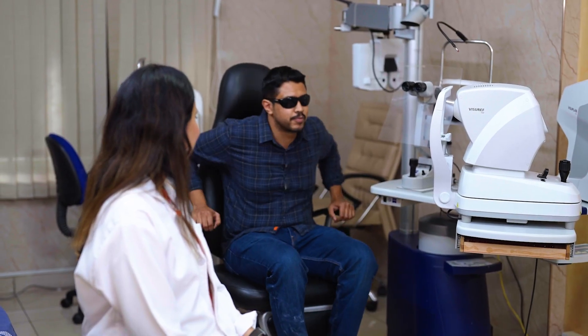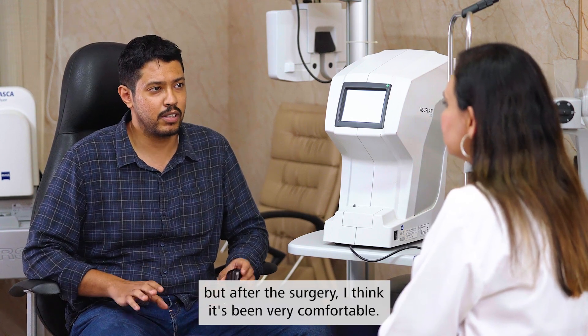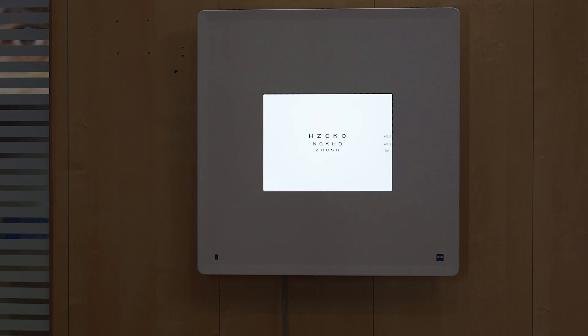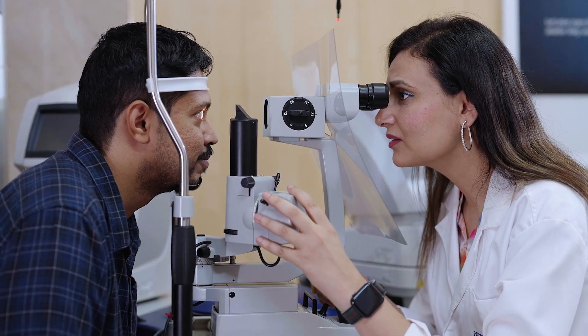Doctor: It's your first day after the Zeiss SMILE Pro procedure. How are you feeling today? Patient: I'm feeling great. I had a lot of apprehensions yesterday, but after the surgery it's been very comfortable. From the patient's perspective, it is significant that the surgery gets over faster. From the surgeon's perspective, it is also beneficial — especially when there are more surgeries lined up. Sometimes I have 8 cases in a day, and this saves me around 25 minutes, which is remarkable. In those 25 minutes saved, I could spend more time with patients, do a few more consultations, operate on a few more cases, do my meditation, and spend more quality time with friends and family.